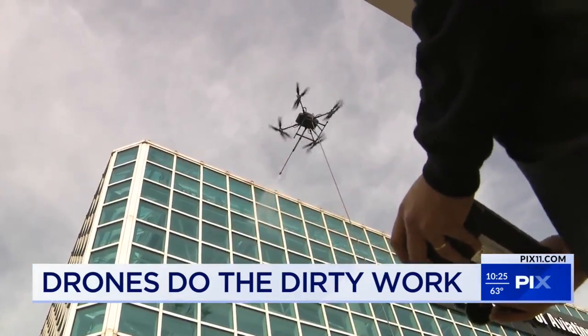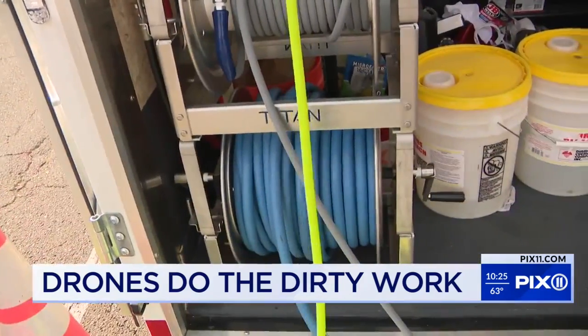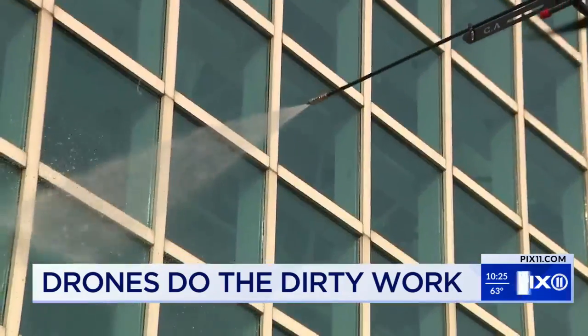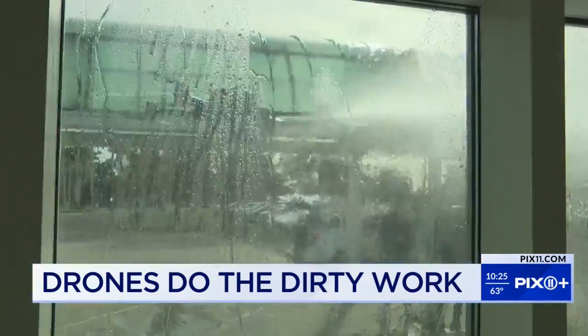I think it's a good illustration that the future is now, and it's happening every day. This is just a water hose — it fills up these 100-gallon tanks. For something like windows like we did here today, we're using DI water, which takes the minerals out of the water, so it's left with a streak-free clean.